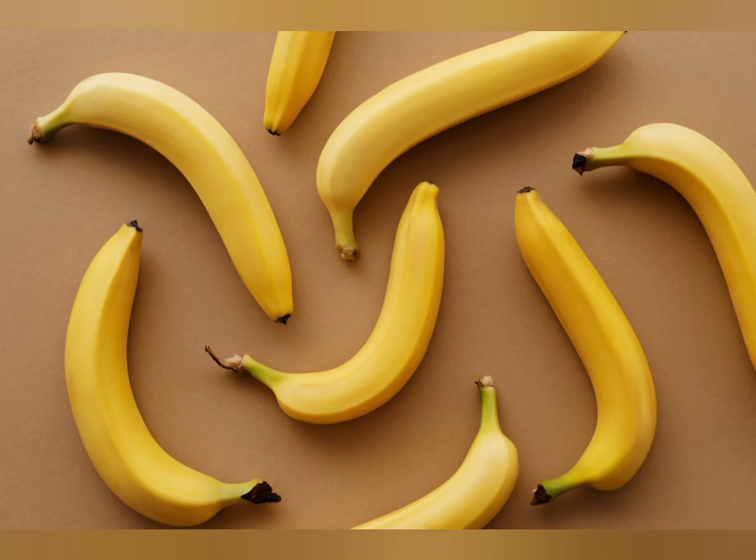Bananas are a pretty good snack for your dog but only as a treat — they're very high in sugar. They're sweet, soft, and good for dogs that maybe don't have many teeth or are older and can't chew as much. They're a nice treat but shouldn't be a major part of their diet. In summer I like to mash up bananas and freeze them so it's kind of like a dog ice cream.